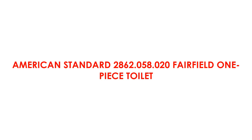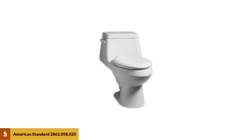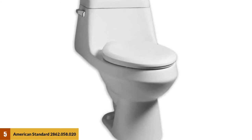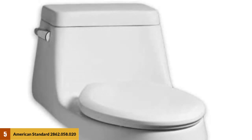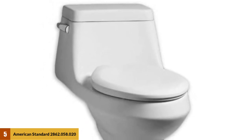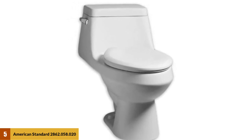At Number 5: American Standard 2862.058.020 Fairfield One-Piece Toilet. The Fairfield is a High Efficiency Toilet, or HET, meaning its flush rate is 1.28 GPF, making it 20% more efficient than the standard 1.6 GPF toilet like the Cadet version above. It comes with a single flush system that is not only easy to use, but also water-saving. The toilet meets EPA WaterSense criteria for water efficiency. The package includes a color-matched seat and cover, meaning it's ready to use out-of-the-box.